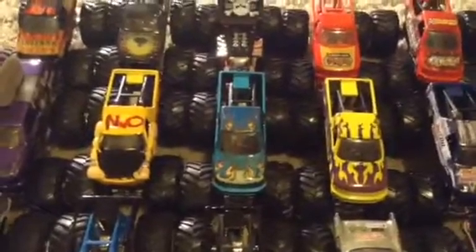Let's jump right down to the trucks you guys can pick from. We have Inferno, Reptoid, Old Toolbone Shaker, Carolina Crusher, Advanced Auto Parts Grinder, Dragon, Dragon's Breath, Jurassic Attack, Clydesdale, Instigator Edge Glow, Screamin' Demon, Shock Therapy, Yellow Virginia Giant, and Turquoise Virginia Giant — you can call it Green Virginia Giant or Blue Virginia Giant, whatever you want.